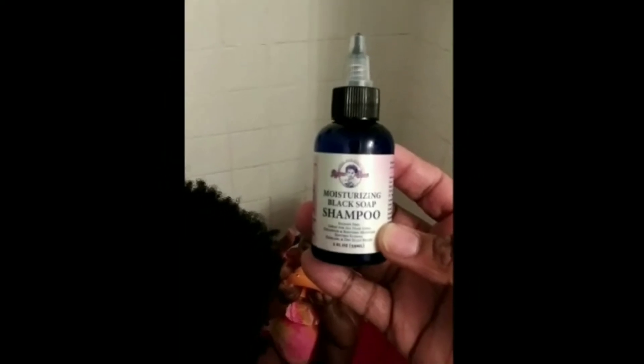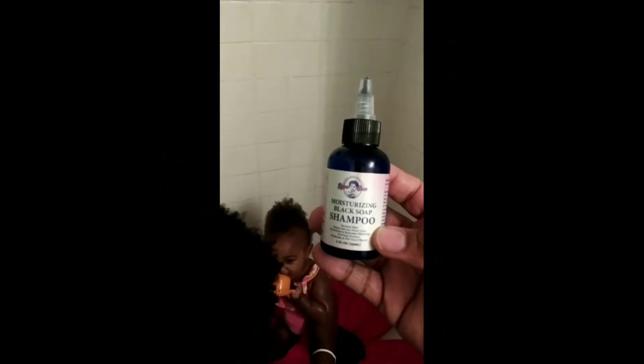Okay guys, we're gonna get started — we're in the shower. She's in her swimsuit for the sake of the video and I have my hubby Samson here helping me out to keep her still and busy so I can do her hair. I'm going to be starting with the moisturizing black soap shampoo. I have the travel size mini version to try out the line first, but I still have some in here.